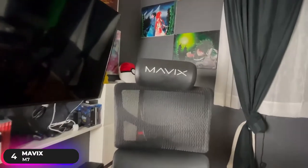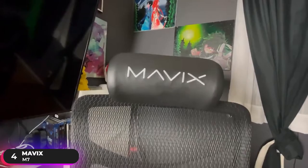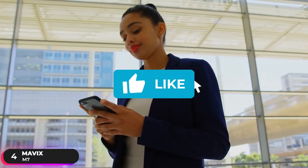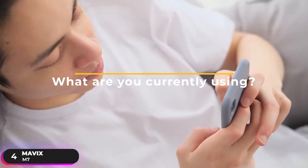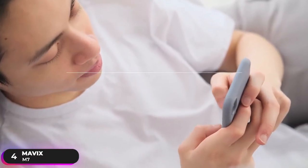If breathable material is important to you, the Mavix M7 is a great choice. Hit the like button if you're enjoying the video so far, and let us know in the comments below what you're currently using and if it's time for an upgrade.